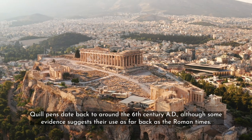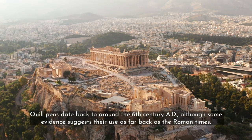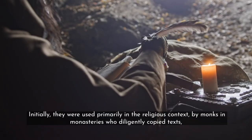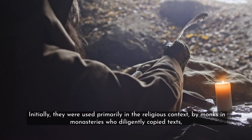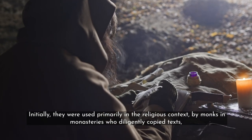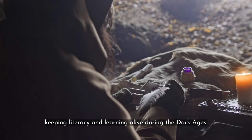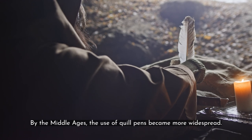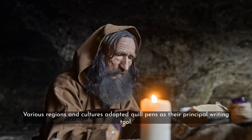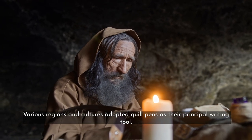Quill pens date back to around the 6th century AD, although some evidence suggests their use as far back as Roman times. Initially, they were used primarily in a religious context by monks and monasteries who diligently copied texts, keeping literacy and learning alive during the Dark Ages. By the Middle Ages, the use of quill pens became more widespread, with various regions and cultures adopting them as their principal writing tool.